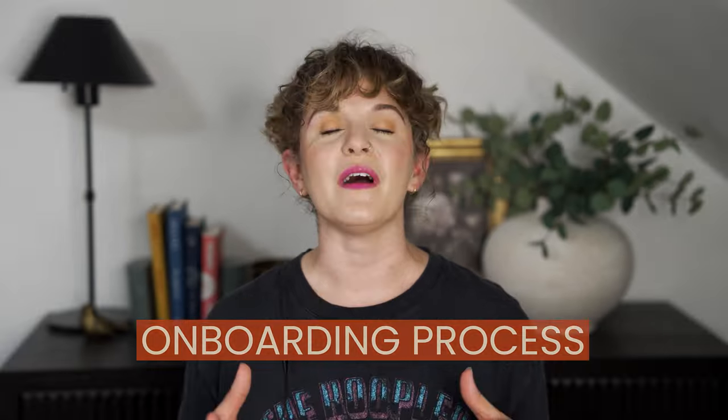Hi, I'm Brittany McBean. I am a launch strategist and copywriter, and I run a microagency that serves premium clients, and we deliver a high-end white glove service, and that includes the onboarding process. If you've ever heard me talk about running a premium copywriting business, the thing that comes up over and over again are systems.